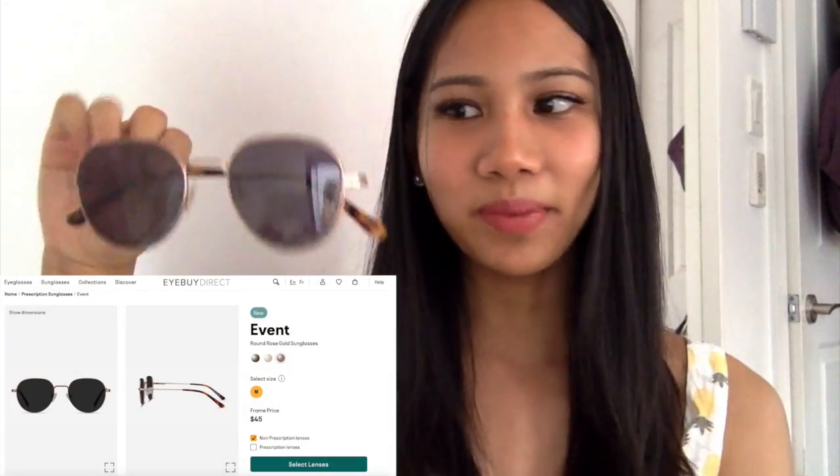Since I partnered up with iBuyDirect, this video is going to be quite short because I only bought two pairs. They came in their signature box. Both of my glasses did not come with a hard case, but they did come with a free two-in-one pouch and a cloth to clean the lenses.